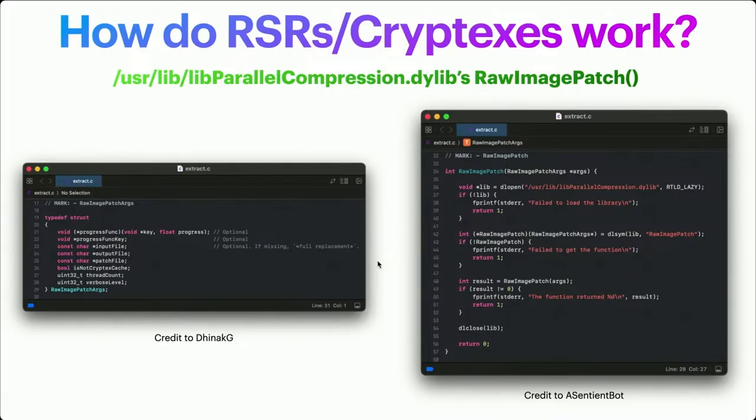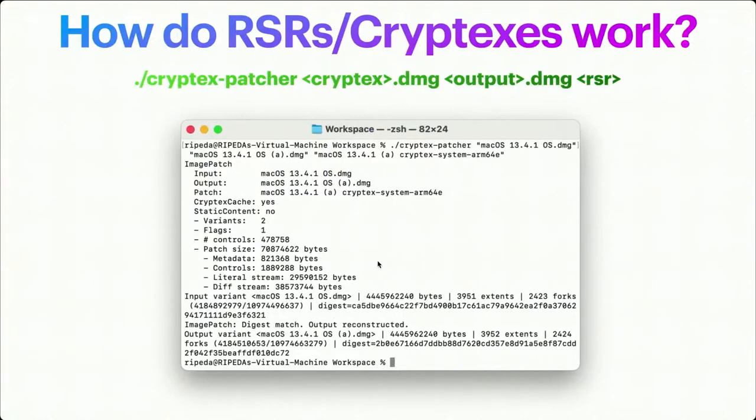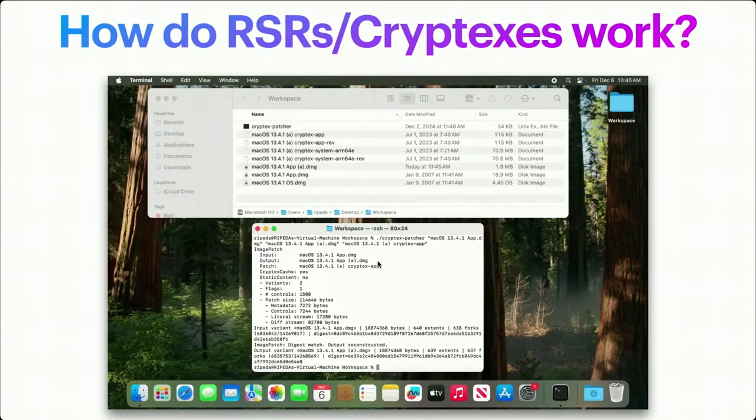You just load up the library, give it a struct with some parameters — input, output, patch, and so forth — and you're off to the races. You can patch the OS.dmg, which takes a long time. However, for app.dmg it actually runs very quickly. And voilà — you have now updated your app.dmg with a Rapid Security Response.